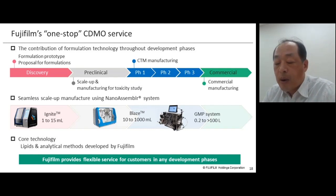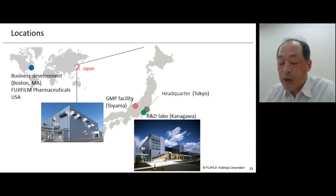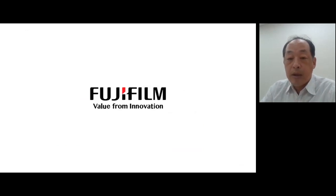In summary of our CDMO service: we provide one-stop service from the research phase to commercial production. In manufacturing, seamless scale-up using the NanoAssembler system is possible. We have extensive experience in manufacturing liposomes and LNPs with various know-how and expertise, enabling flexible service and the best solutions to support customers' development. Our LNP R&D and manufacturing facilities are located in Japan, so especially for Japan and the Asia-Pacific region, there is little time difference and we can provide timely service.